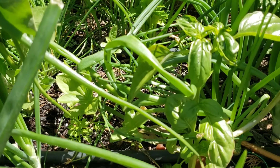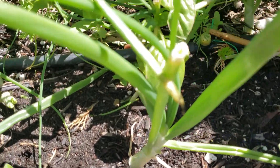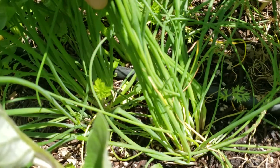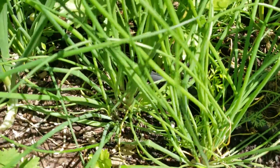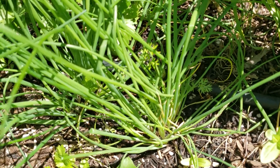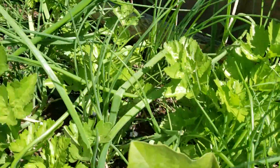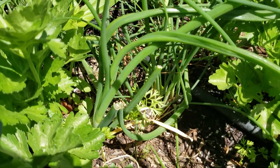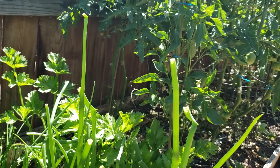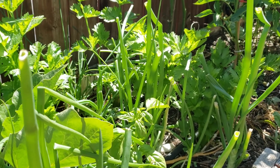Another plant I'm growing for the first time — the third one — is chives, right here, also from seed. I don't know if I was supposed to separate them, but I just planted them as they came out of the cells from inside my grow tent. So: chives, Mexican onions, and celery. Right next to it are my tomatoes and peppers, so this little section right here has enough plants to make myself a nice salsa.